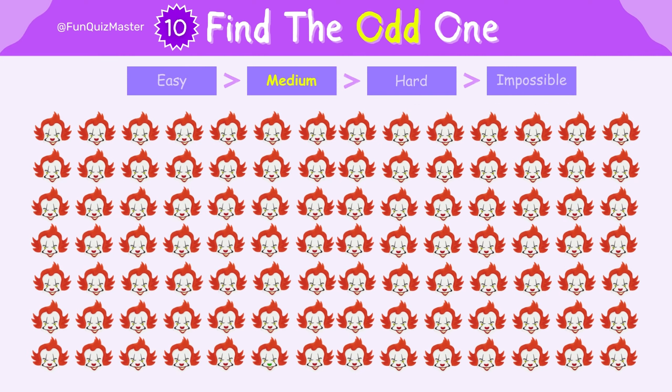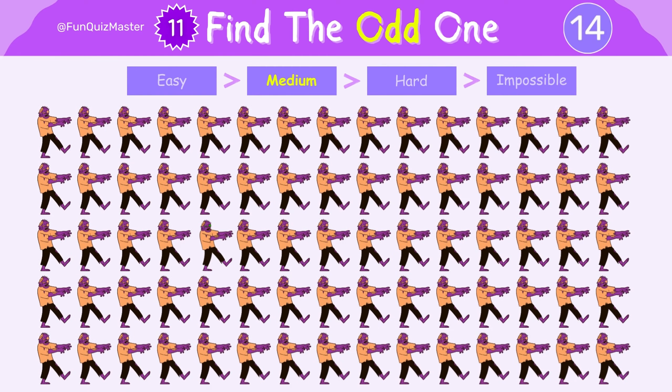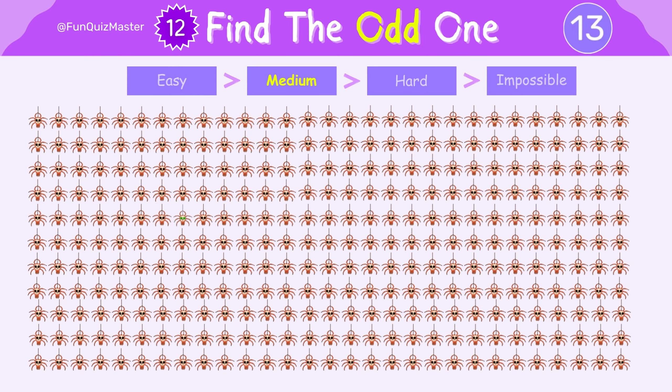Next, we're moving to the medium level. Prepare to find the odd one out. You're on a roll, don't stop now. Take your time, there's no rush.